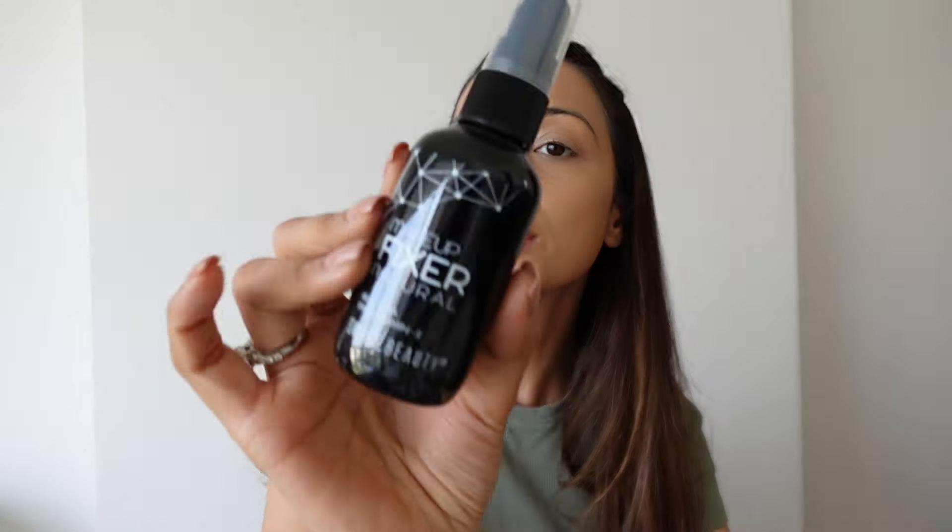The trick I do is either use a setting spray to prep your skin first or use it after makeup to set it. But what I do is set my base first before moving to other products. So let's try this Swiss Beauty Makeup Fixer — very cooling and focused in terms of the spray. I find this a very good step for setting my base because other products like eye makeup, highlighter, lipstick, and blush can always be touched up, but your base is very difficult to touch up. Use a makeup fixer and you'll see a world of difference.